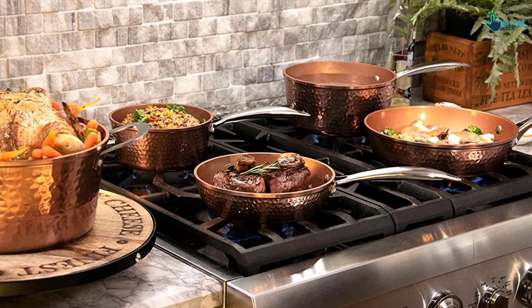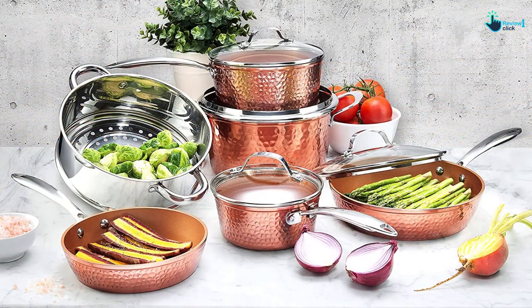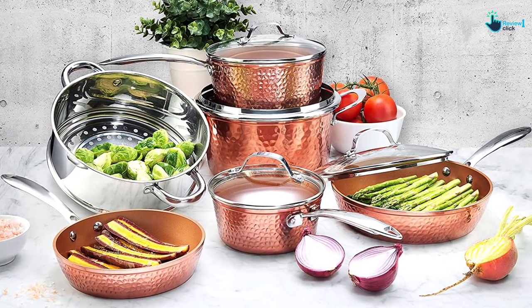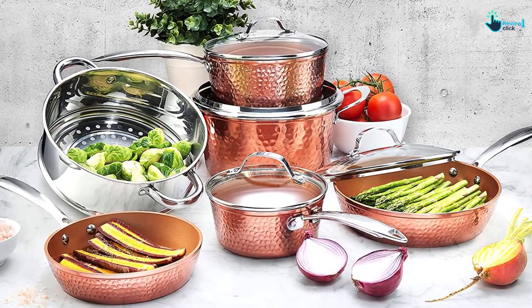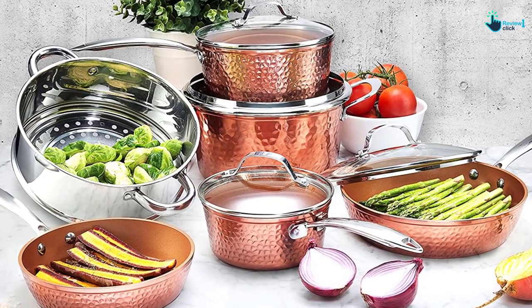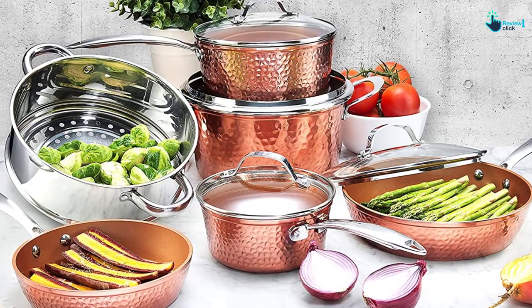Solid yet balanced in weight, this beautiful collection comes in handy for searing meat, steaming veggies, stewing beef, or cooking delicate foods like fish and eggs. If you are in love with nonstick pans but are concerned with health effects, then go with this ceramic cookware set.